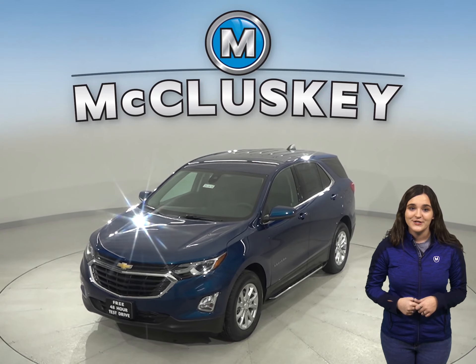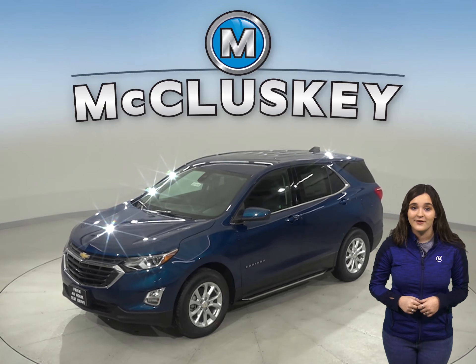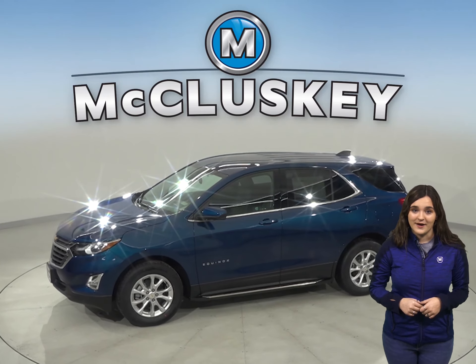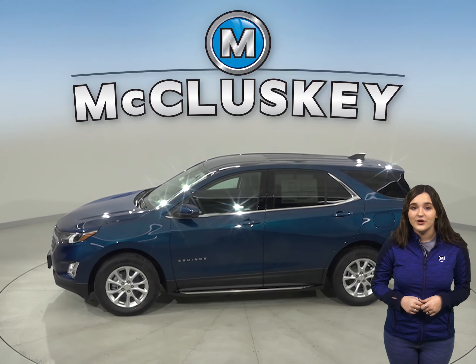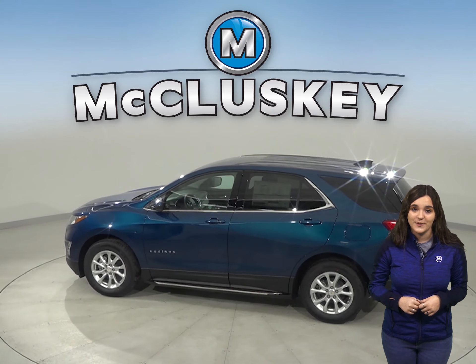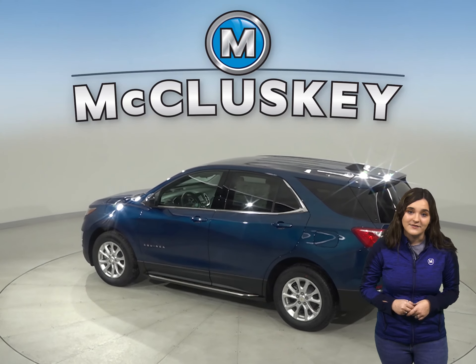If you've been searching for the perfect four-door sport utility with excellent safety features, a reliable engine, and exceptional fuel economy, then this 2020 Chevrolet Equinox is going to be a great vehicle for you. If you've been considering other SUVs such as the 2020 Ford Escape, then you should take a moment to see everything the 2020 Chevrolet Equinox has to offer.